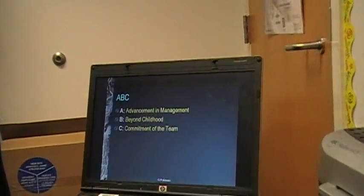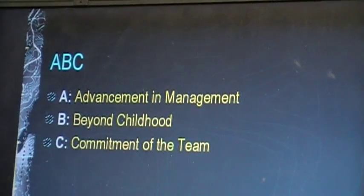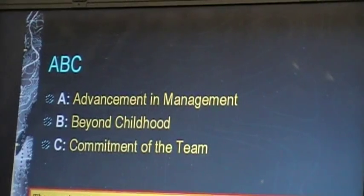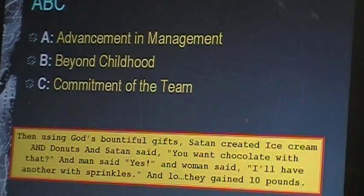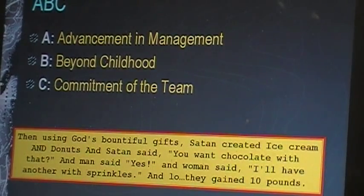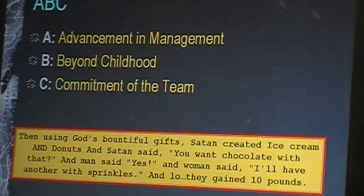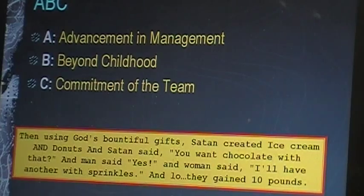What do we need? Advancement in management, what we do beyond childhood, and what we do as a team — all of us put together. Going on to the story: then, using God's bountiful gifts, Satan created ice cream and donuts. And Satan said, 'You want chocolate with that?' And man said, 'Yes.' And woman said, 'I'll have another with sprinkles.' And lo, they gained 10 pounds.